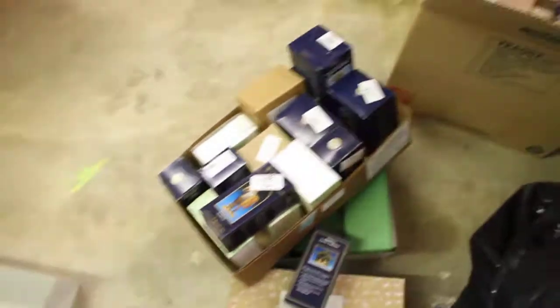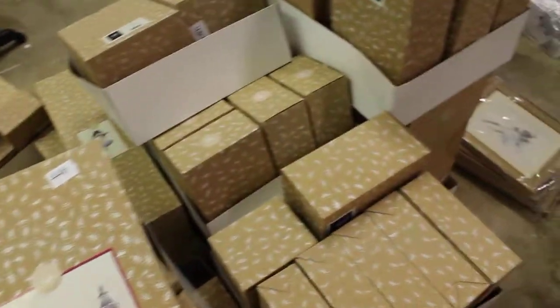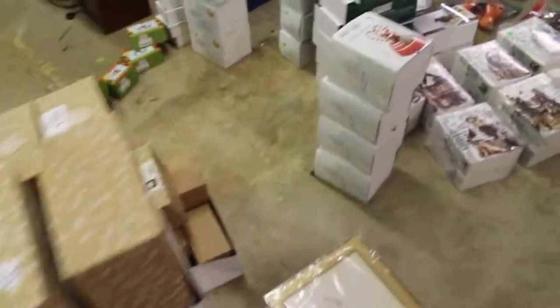I know you guys were wanting to see what came out of the Christmas haul, and this is it.